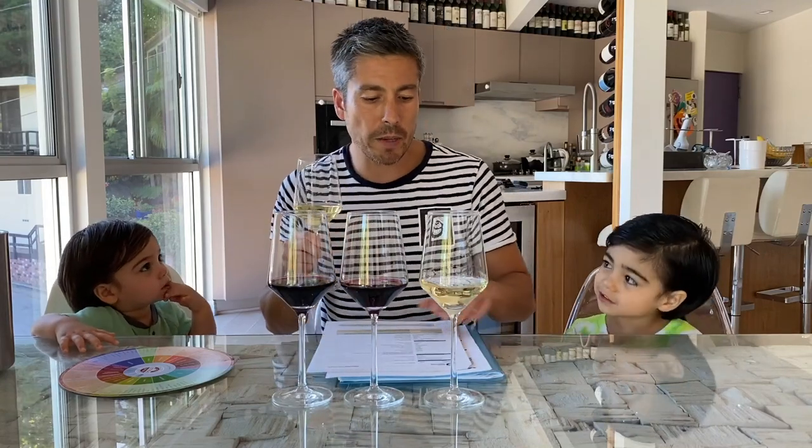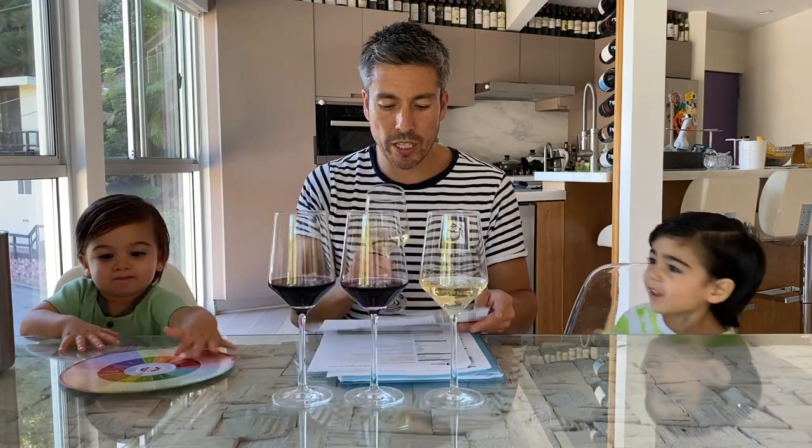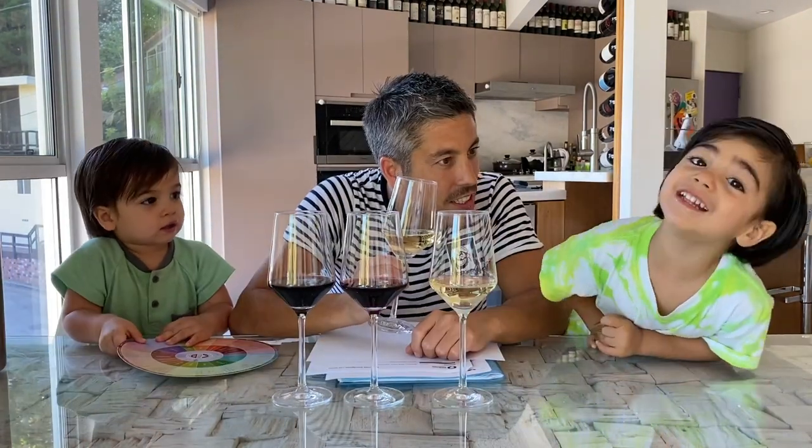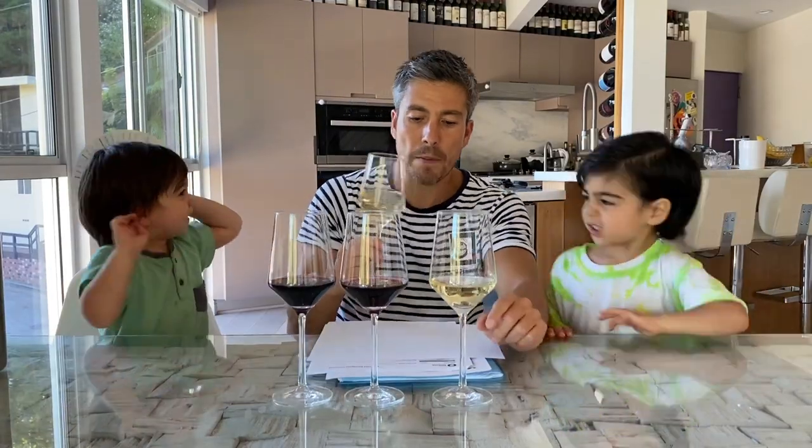The way we analyze wine — the best way to do it is to have a white piece of paper so that you really get the color of the wine. The way we describe wine is we look at sight, we describe the nose, and we describe the palate. Sight, nose, and palate.